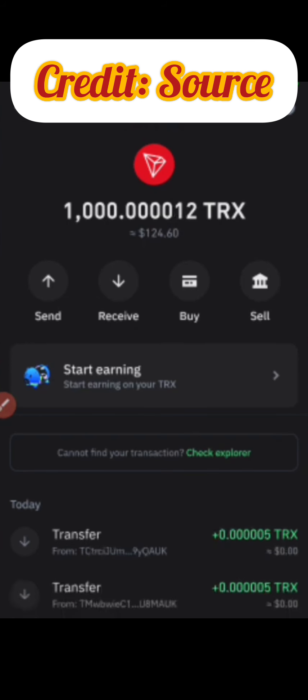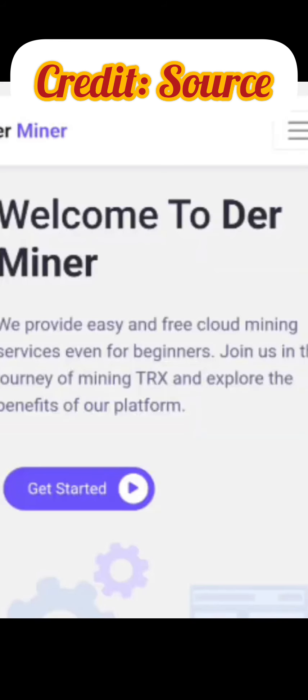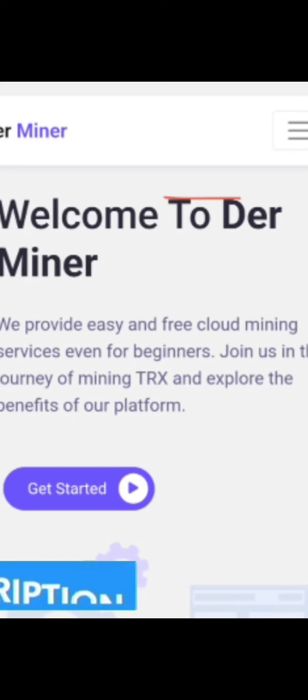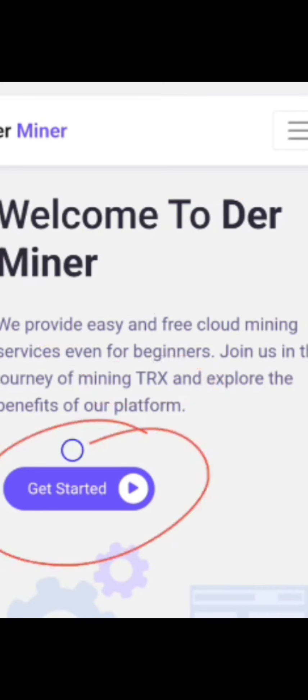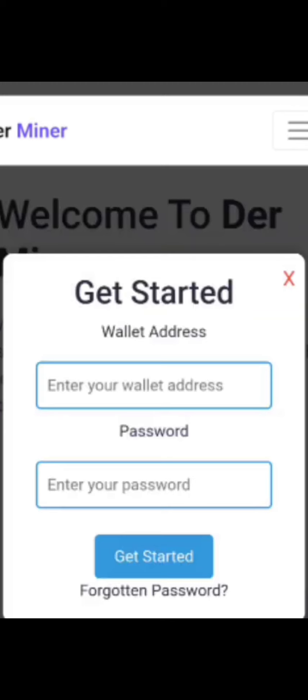If you have a Trust Wallet, Bybit, or Faucet Pay, you can use any of those to receive this payment. All you need to do is use the link in the description — I'll be sharing a step-by-step guide on how to get started. This platform is actually called DareMiner, and as you can see it's an easy and free cloud mining site for beginners to start mining TRX for free.